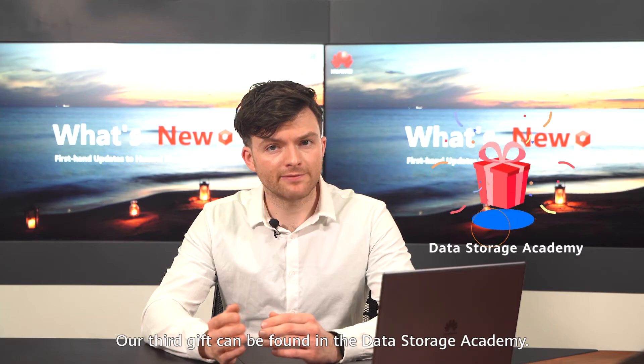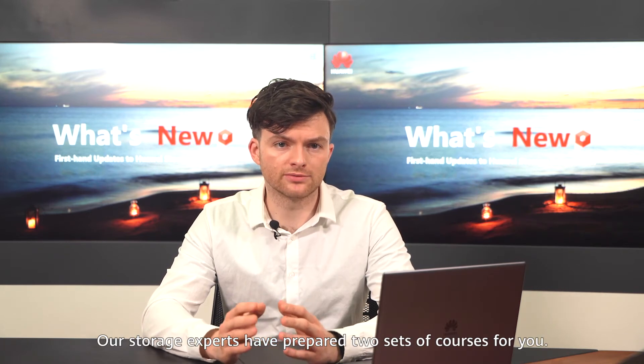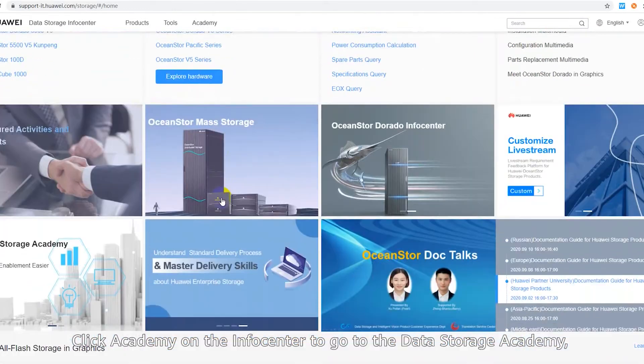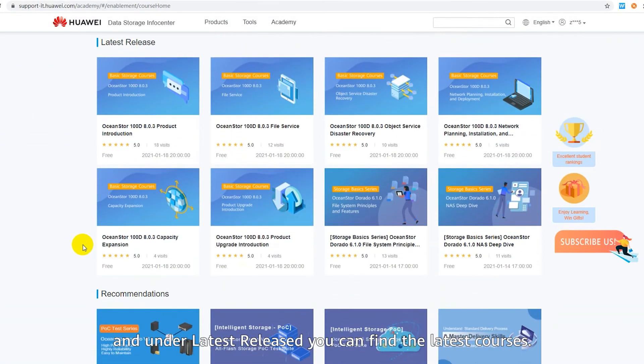Our third gift can be found in the Data Storage Academy. Our storage experts have prepared two sets of courses for you. Click Academy on the info center to go to the Data Storage Academy, and under Latest Released you can find the latest courses.